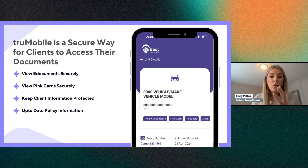TrueMobile allows clients to securely log in and view their e-documents and pin cards, keeping their information protected with always up-to-date policy information. For clients with multiple policies, things can get messy in email with all the documents they're asking for. TrueMobile keeps everything neat, organized, clean, and always up-to-date.